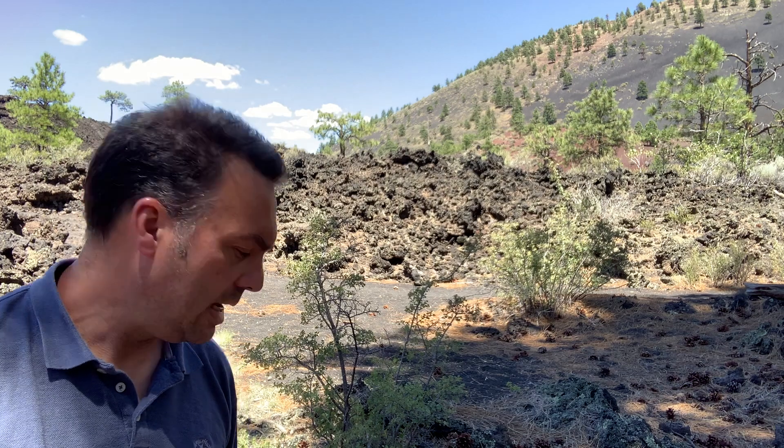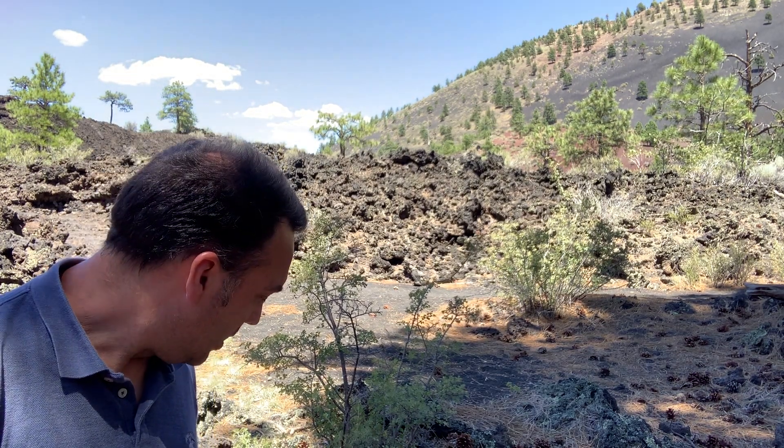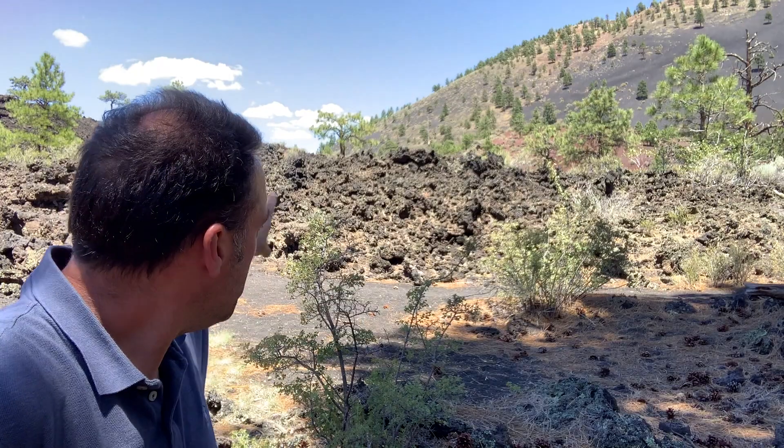That slope built out some pretty typical types of rocks that we see in a lot of beginning geology classes, and I quickly wanted to mention one of them in particular. It's this beautiful black rock we see everywhere — in fact you see it in the lava flows all around behind me.